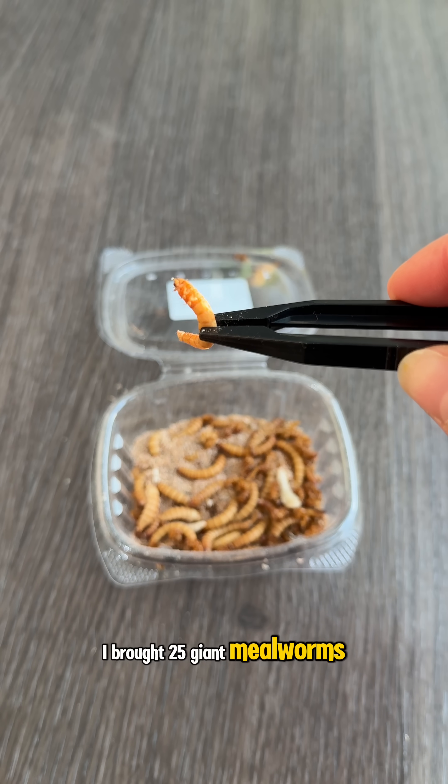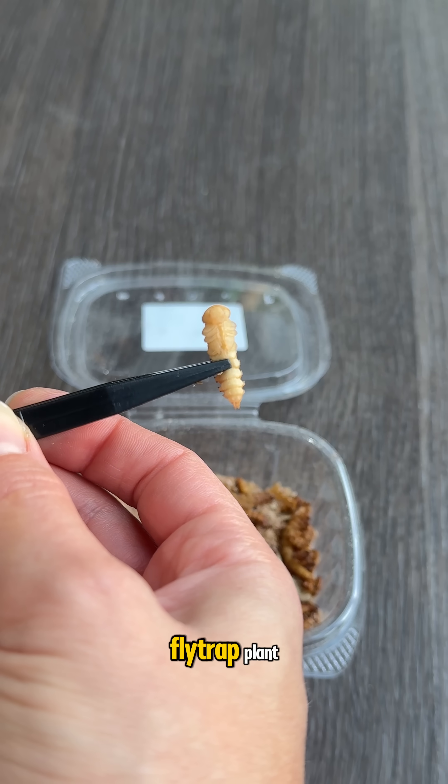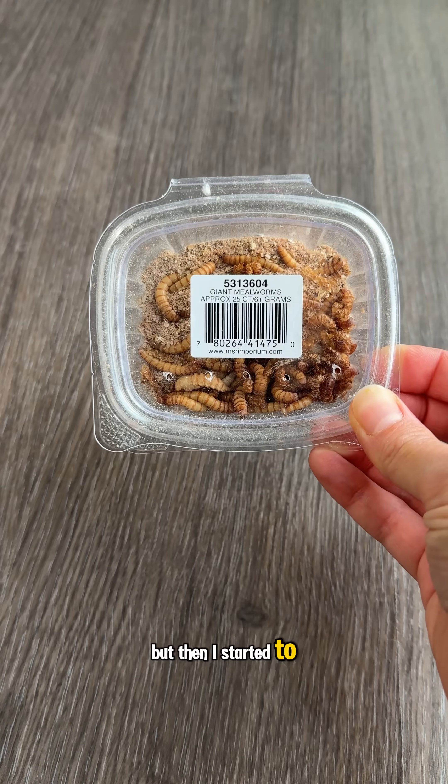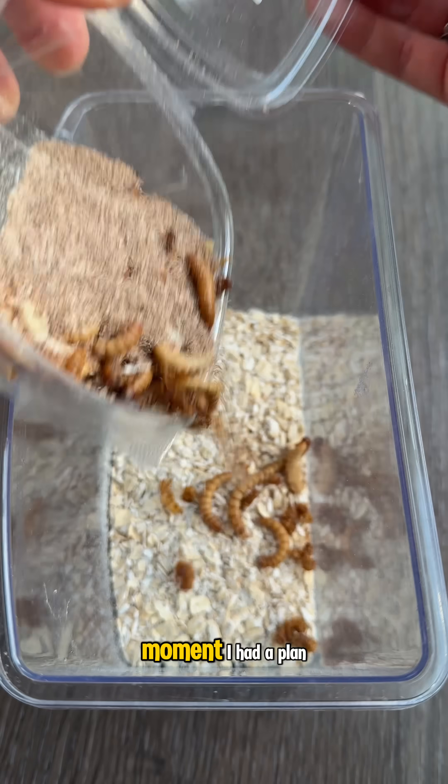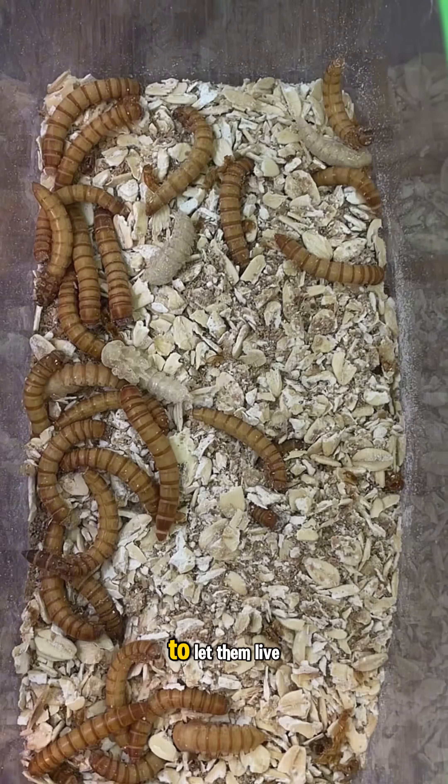I brought 25 giant mealworms home to feed my Venus flytrap plant, but then I started to wonder what these even turn into, and it was in that moment I had a plan to let them live.